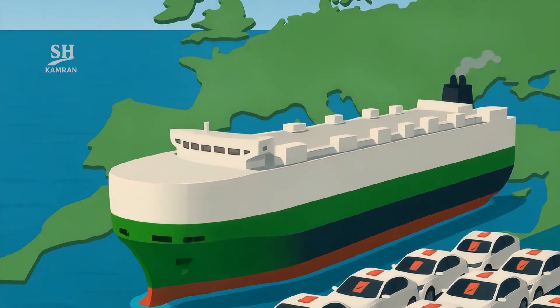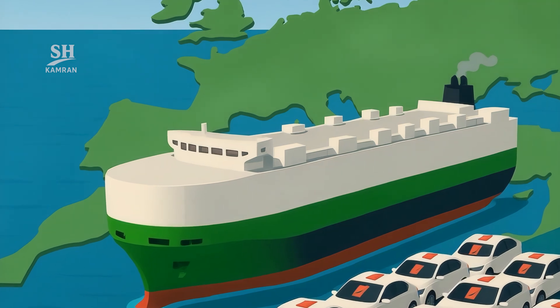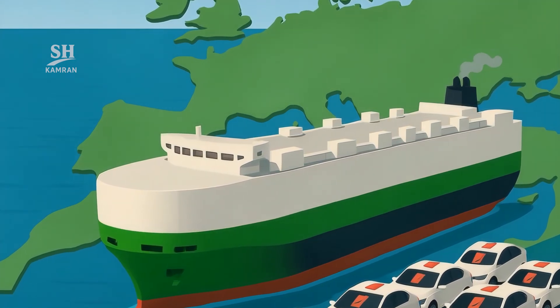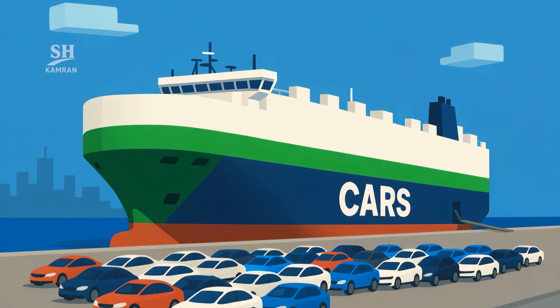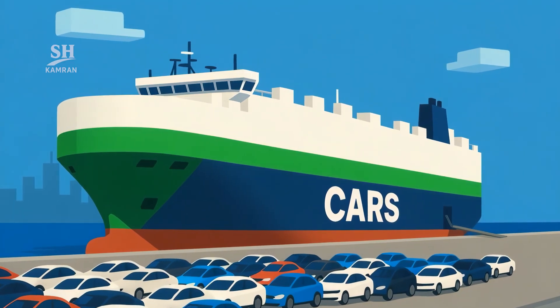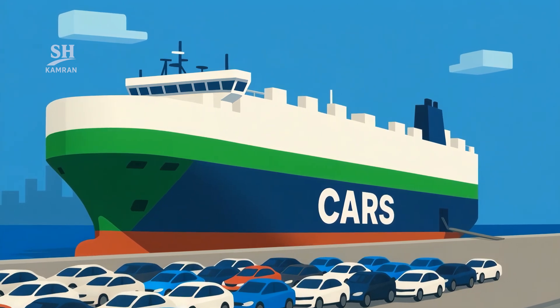Each trip carries over $1 billion worth of vehicles to Europe. This boosts China's battery and chip supply chains directly. It also creates new jobs for sailors and marine engineers, and local governments offer port fee discounts to support the routes.